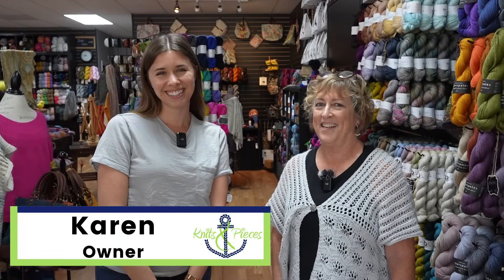Hi, I'm Karen Santa. This is my shop, Knits and Pieces, and we're going to take a tour.